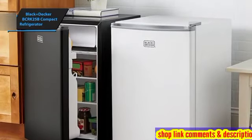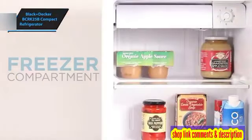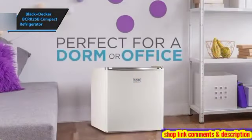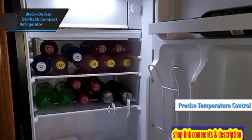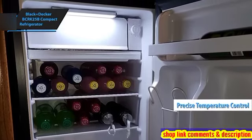The door is thoughtfully designed to accommodate five 12-ounce cans, smaller containers on the upper shelf, and two-liter bottles, ensuring ample space for a variety of items. Features like reversible doors, adjustable feet, and precise temperature control down to 32 degrees Fahrenheit enhance its user-friendliness.